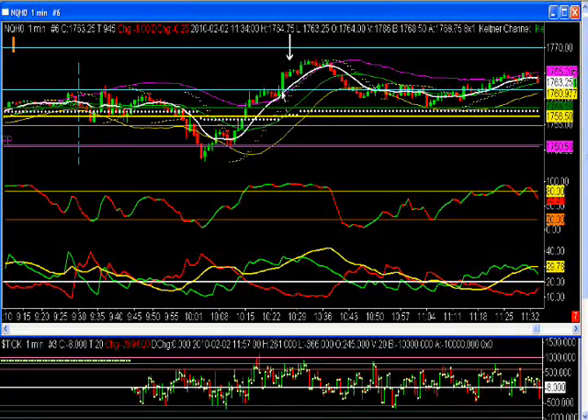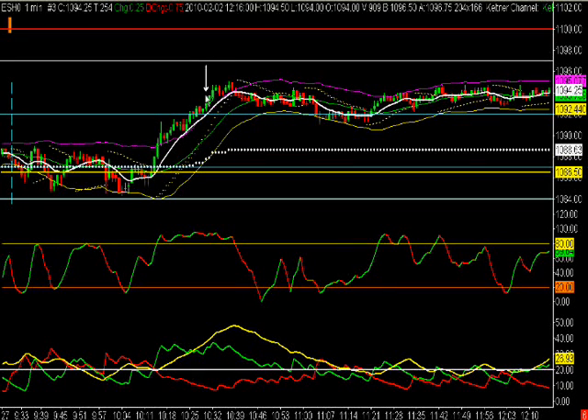We had this trade at 10:27 on the NQ setting up here, because we would want to get above this resistance area. So we get above it and we look to enter above this bar. It doesn't trade to our entry price on the next bar, but it does on this bar, so we're in. At the same time, you had one setting up on the ES — we wanted to get above this area right here and then look for an entry. So you get closed above that reference area, and you'd get filled on this bar here.